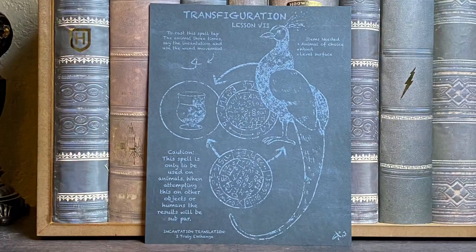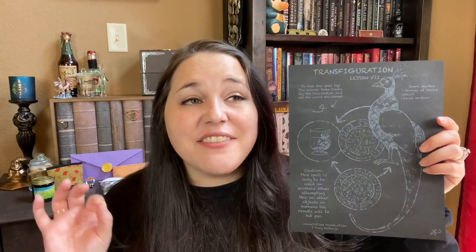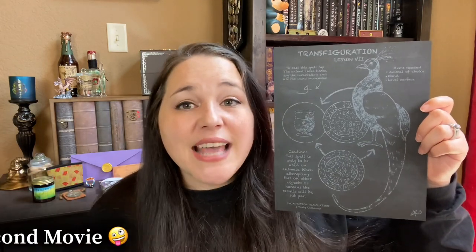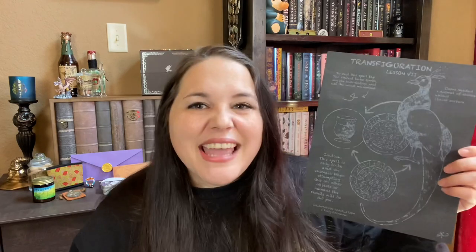Next we have an art print. So this is the Transfiguration Lesson art print, and I do believe this is the exact design that Professor McGonagall had on her chalkboard from the first movie, so I love the reference to the movies. To be honest though, it's not my favorite art print. It kind of has a faded look to it, which I believe was probably on purpose to look like it was actually chalk on a chalkboard, but yeah, just not my favorite.